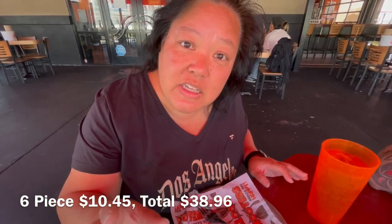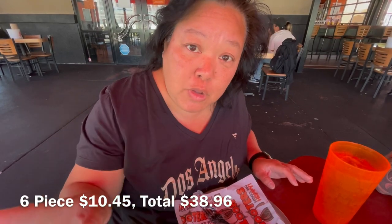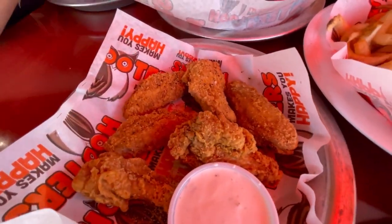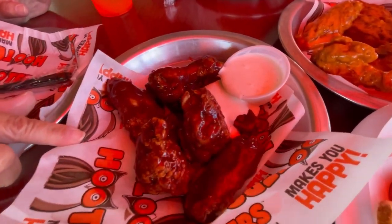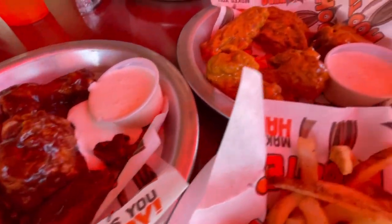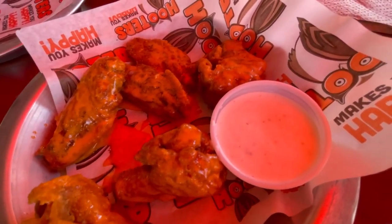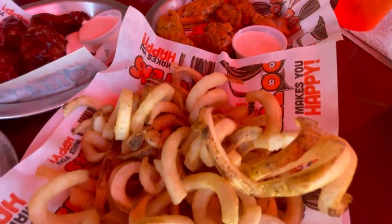Here are the wings we're trying out. We got these three flavors because these three flavors are also at Buffalo Wild Wings. We are trying out the lemon pepper, the barbecue, and of course the buffalo — we got it mild. They offer it in medium and hot as well. And curly fries; they have curly and waffle fries here. So we're going to dig on in.